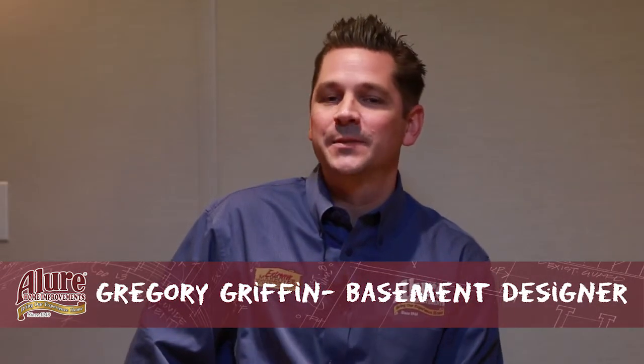This is Greg Griffin. I hope you enjoyed my five tips on basements. Be sure to tune into our YouTube channel and website for other My Five Tips.